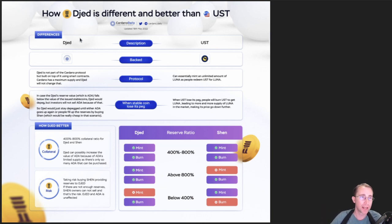On the Jed side, it works differently. LUNA had no fixed supply. On the Cardano side, there will only ever be 45 billion ADA — it is a fixed supply, there is a maximum supply, and Jed can't change that.